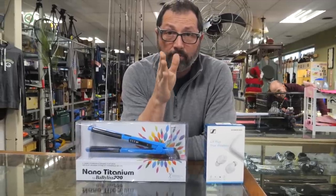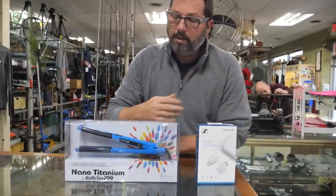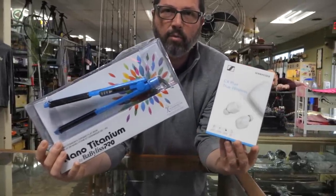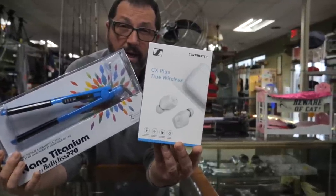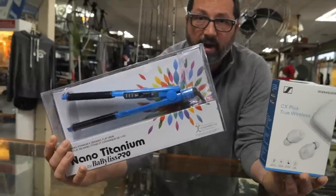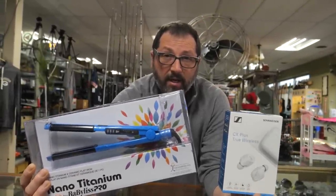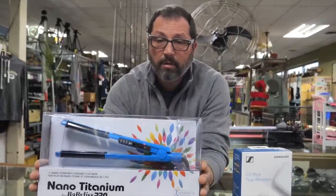Giveaway announcement: for all videos from now until Christmas — about 4 to 6 more videos — there will be a drawing. Winners can choose between Sennheiser earbuds or a Baby Bliss Ceramic Flat Iron, both brand new and sealed. To enter, comment 'Merry Christmas Sennheiser' or 'Merry Christmas Baby Bliss' below. Each week a random winner will be selected and the prize shipped out.